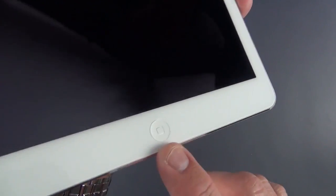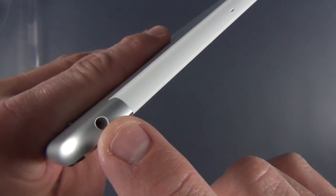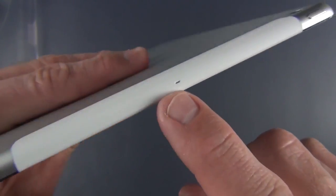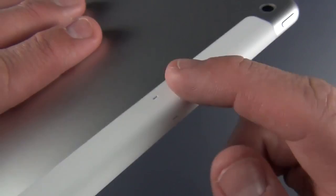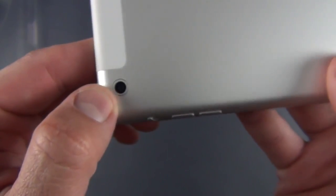Let's go ahead and take a look around again. We have our home button, we have our new FaceTime camera, and this time you can see that ambient light sensor right next to it. Up top you'll see your headphone jack, which is white to correspond with the white trim and the white bezel. You still have our dual microphones, this time built into the plastic versus milled into the metal.